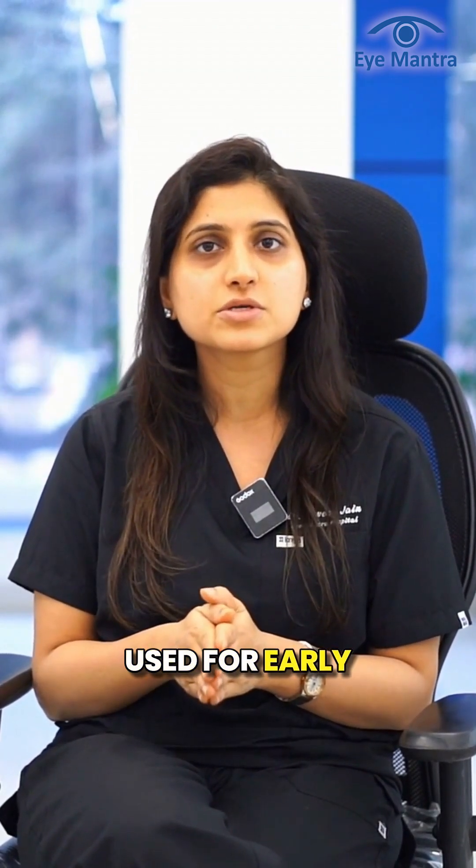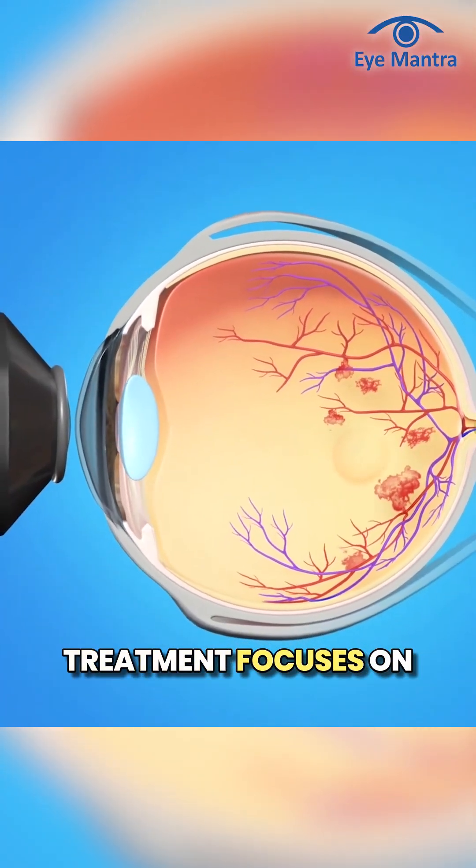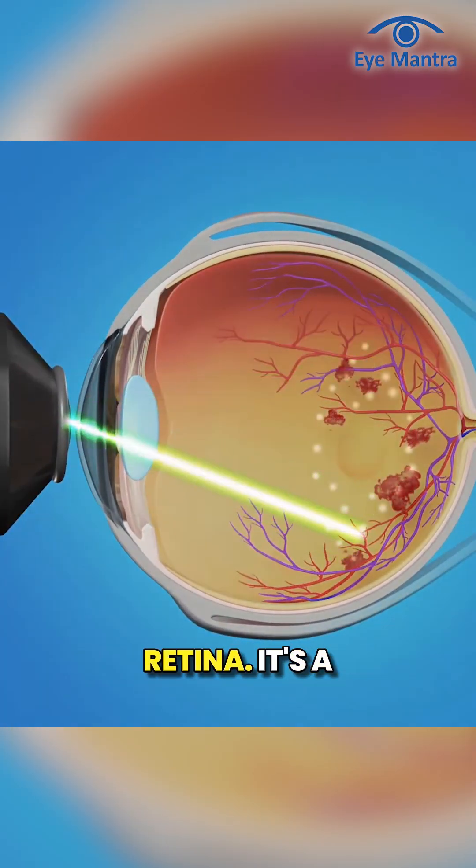There are two main modalities of laser treatment for diabetic retinopathy. The first is focal laser, used for early-stage diabetic retinopathy. This targeted treatment focuses on specific areas of the retina.